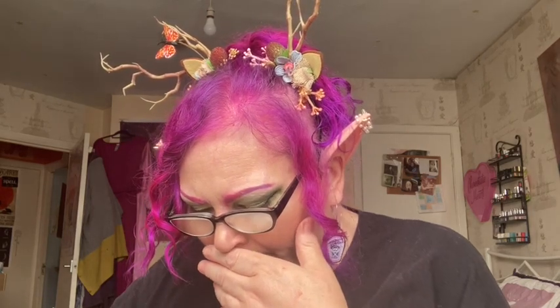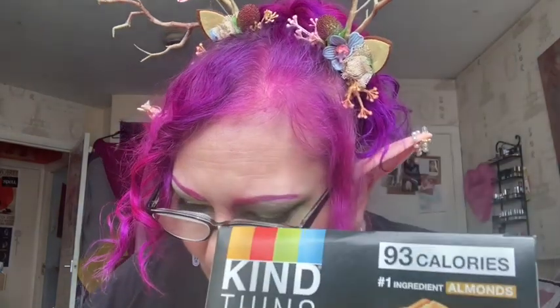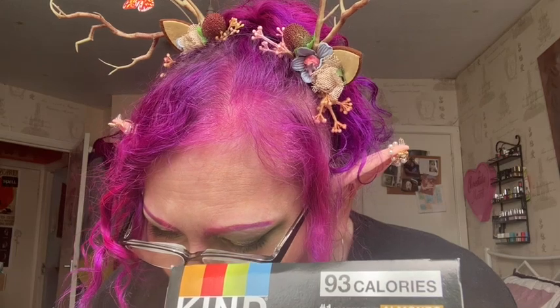Then we've got these caramel nuts and sea salt — that boost is £1.19. This is Thin Kinds, caramel nuts and sea salt, high-fibre gluten free. Four bars, almonds, 93 calories. And you've got dark chocolate ones, but I've got these ones — and these are £2.50.